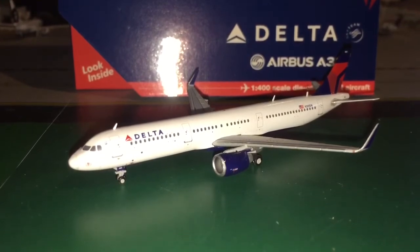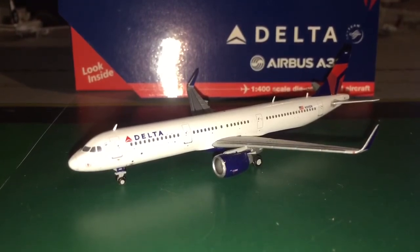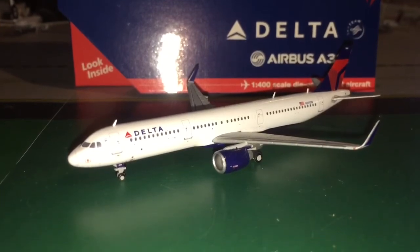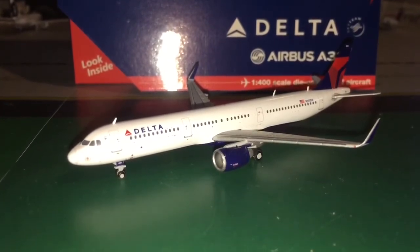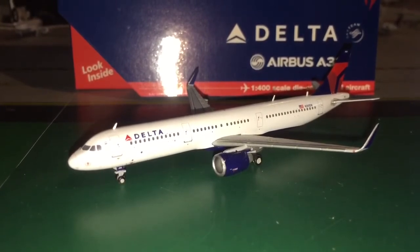There's something very exciting that'll be in Monday's episode. It has to do with the airport — it's super exciting. It's not just the new model I'm getting, though that'll also be in that video. There's something really special that you guys definitely want to see, so stay tuned for Monday's airport update episode.